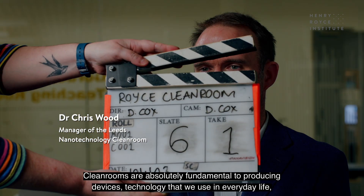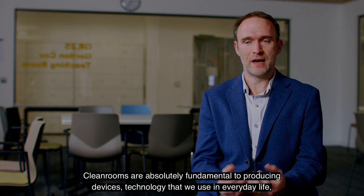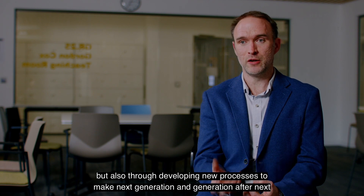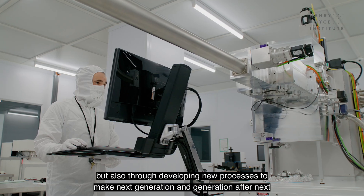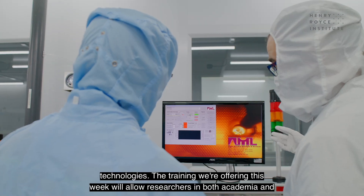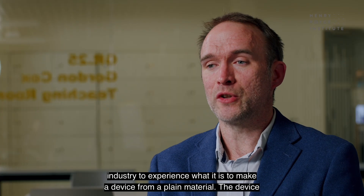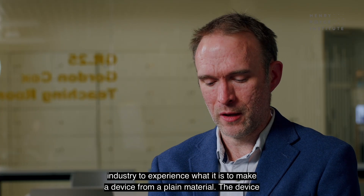Clean rooms are absolutely fundamental to producing devices and technology that we use in everyday life, but also for developing new processes to make next generation and generation-after-next technologies. The training we're offering this week will allow researchers in both academia and industry to experience what it is to make a device from a plain material.